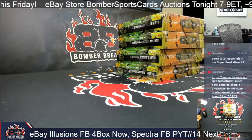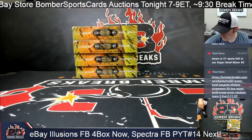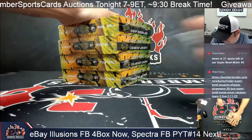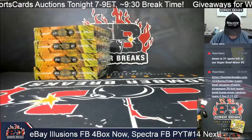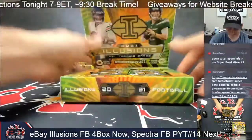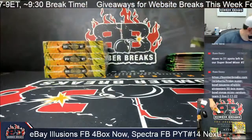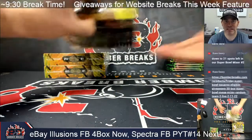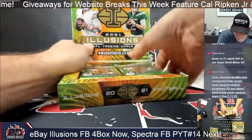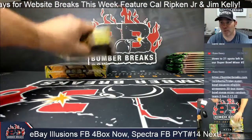If you've been following along, Illusions is in the running for product of the year — no doubt about it. We've had some amazing breaks of this. I missed the one on Sunday but very happy to be back. I heard about a one-of-one Herbert autograph from that break. Our Facebook private group is 'Bomber Breaks Friends and Collectors' — that's where we share discount codes and when pick-your-team breaks go up. You can also subscribe to our newsletter on the website.